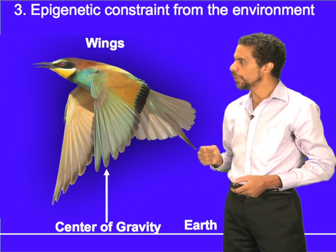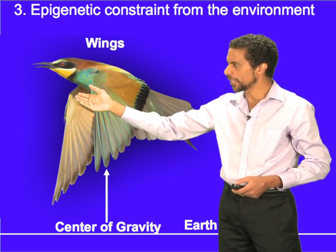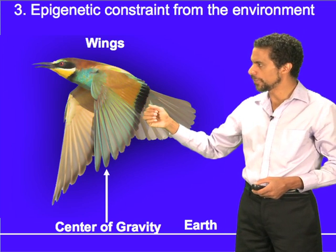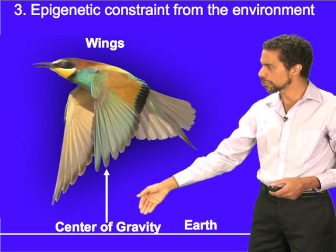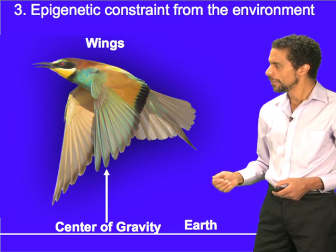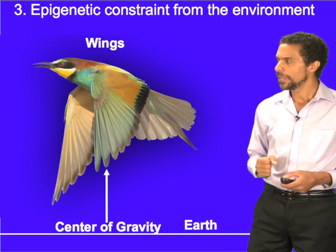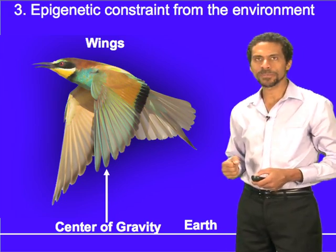For the evolution of wings, the genetic constraint is the upper limbs and the epigenetic constraint is the center of gravity. Is there such an epigenetic constraint for the brain? My answer is possibly yes.